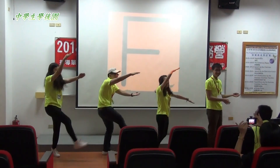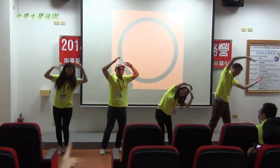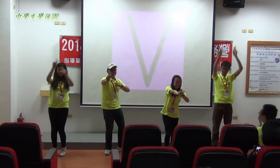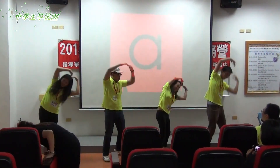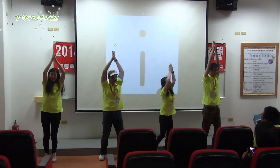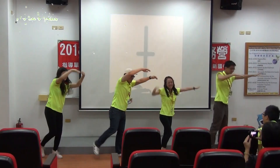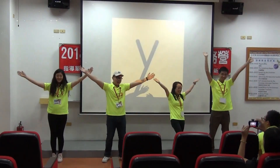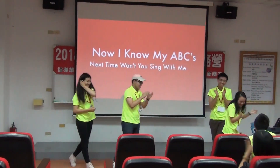We start with A, B, C, D, E, F, G, H, I, J, K, L, M, N, O, P, Q, R, S, T, U, V, W, X, Y, Z. We start with A, B, C, and we go all the way to Z. We start with A, B, C, and we go all the way to Z.